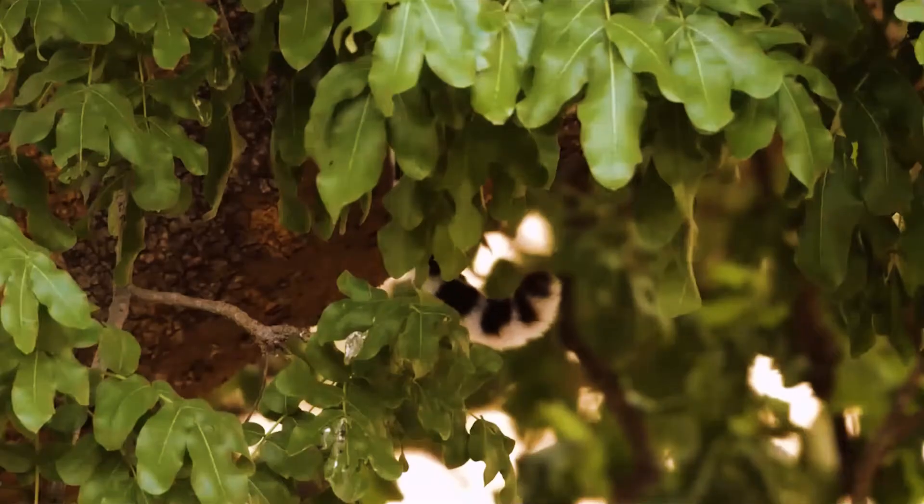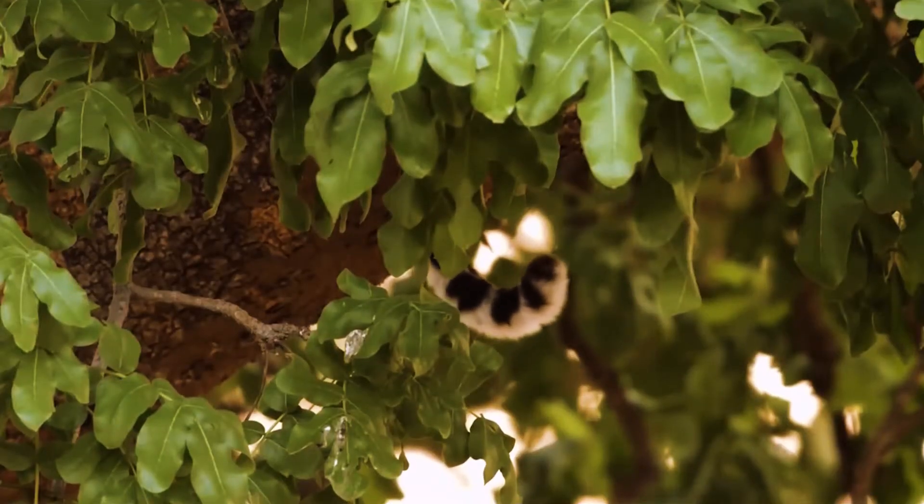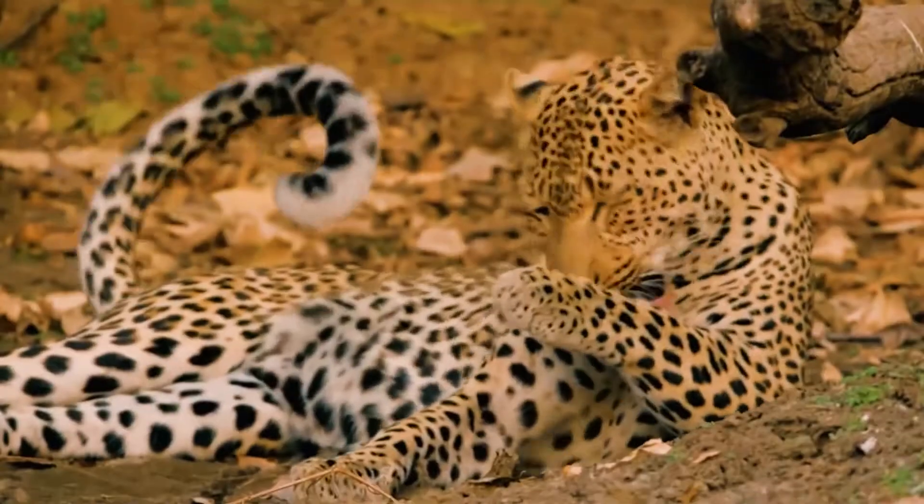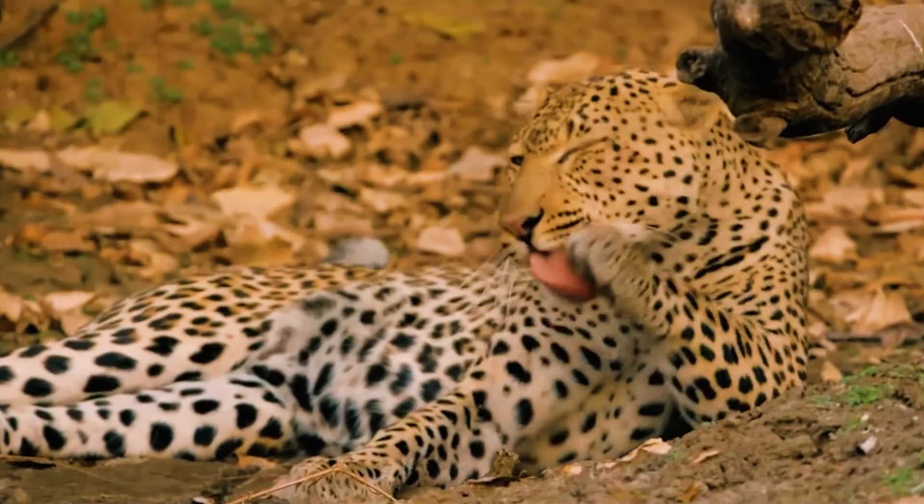Leopard diet: the diet fluctuates with prey availability, which ranges from strong-scented carrion, fish, reptiles, and birds, to mammals such as rodents, hares, warthogs, antelopes, and baboons.